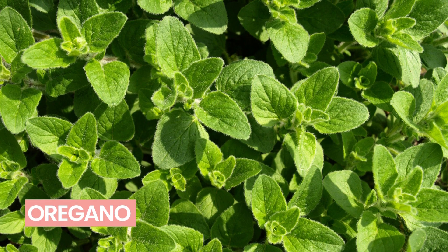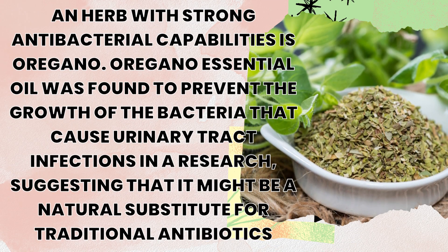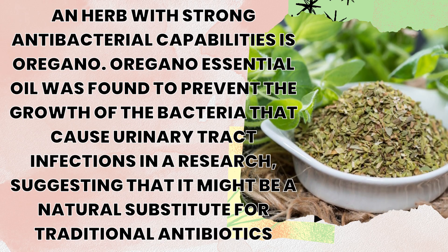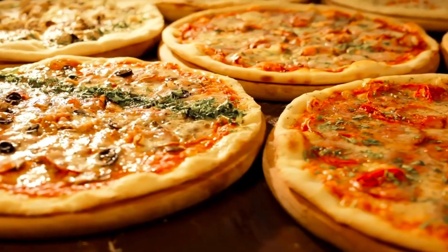Number 4: Oregano. This herb has strong antibacterial capabilities. Oregano essential oil was found to prevent the growth of the bacteria that cause urinary tract infections, suggesting that it might be a natural substitute for traditional antibiotics. It is a must-have in your Italian dishes and pizzas.